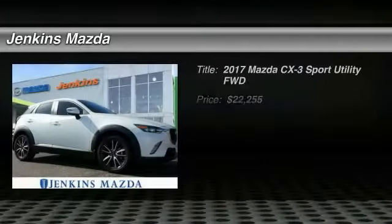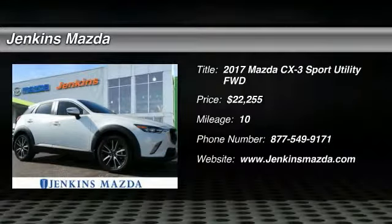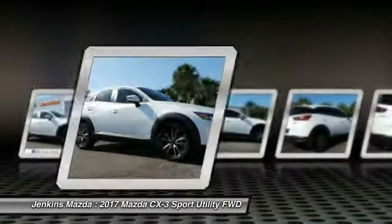We are pleased to show you the 2017 CX-3. The CX-3 is a fun and feisty compact crossover with outstanding performance, style, and sophistication that outstrips the competition.